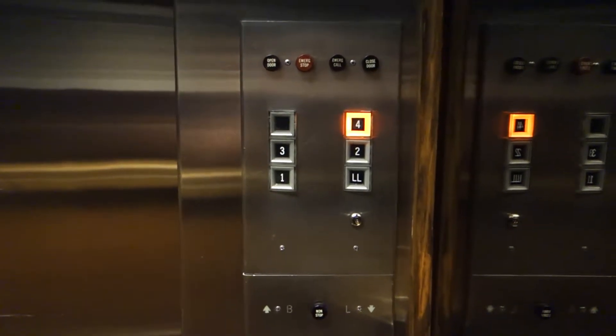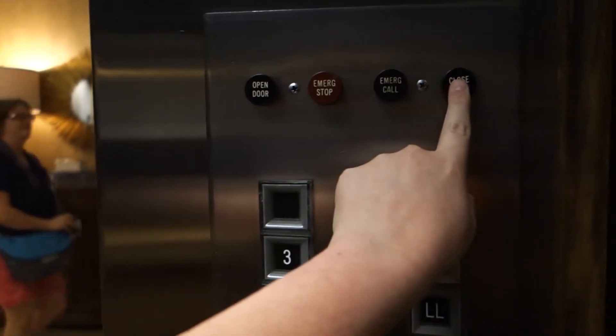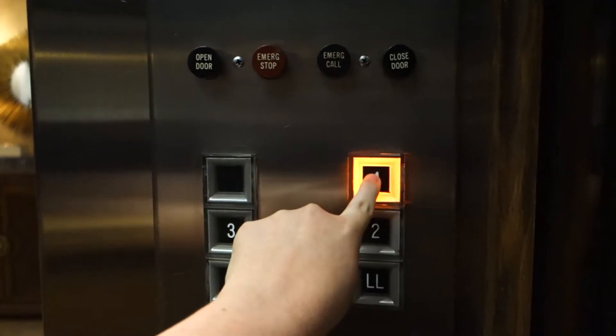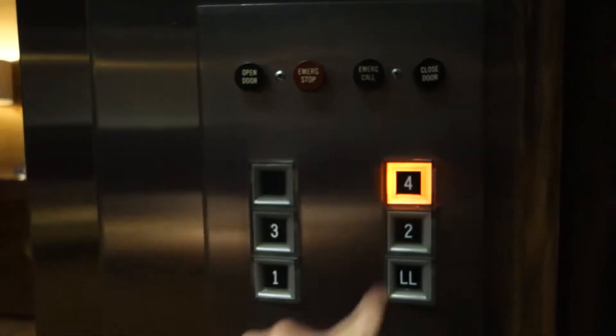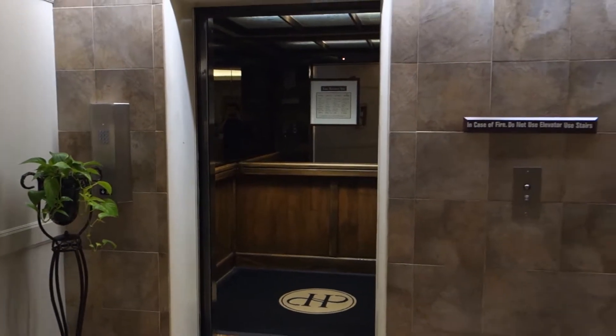Gotta get a view of these buttons. For some reason it keeps stopping on one. Here we go — installed in 1955. I don't know what that is, but we're gonna get a view out here.